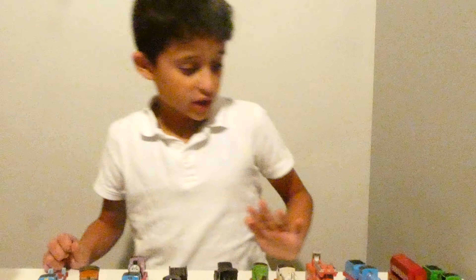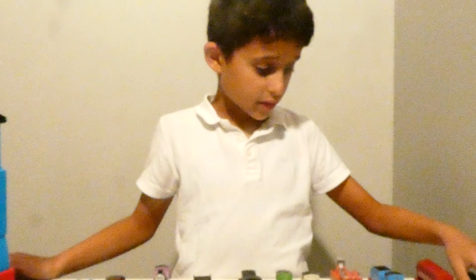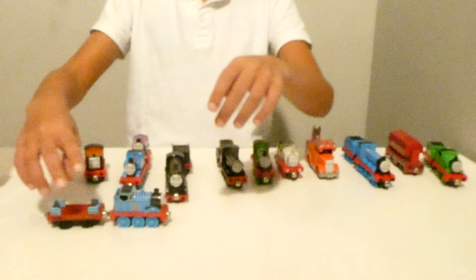Hello, I'm Daniel. Today we'll be looking at some more toys. Thomas the Train. So first, let's look at number one — Thomas himself.